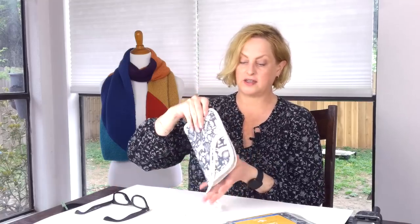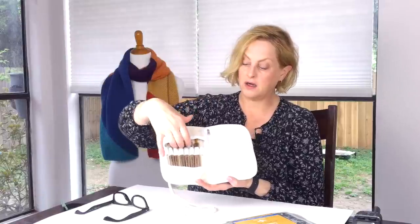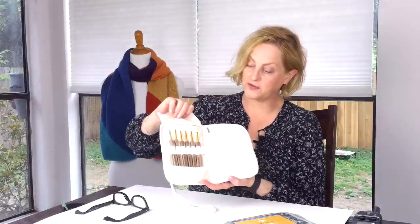This week I have a giveaway from Collage Square, and they are famous for their square knitting needles. I have two crochet hook sets to give away from them. You'll see we have this nice case and the hooks inside — six different sizes.